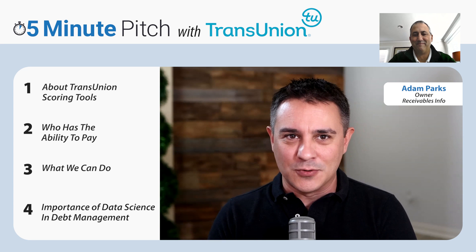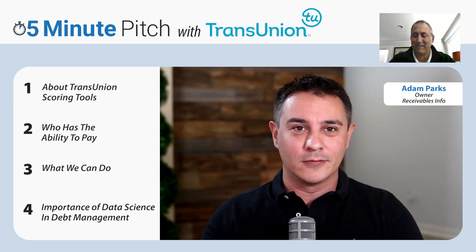You know how this particular series works. You have five minutes to tell everybody about TransUnion and the scoring products that you offer there. So we'll just kick it right off.